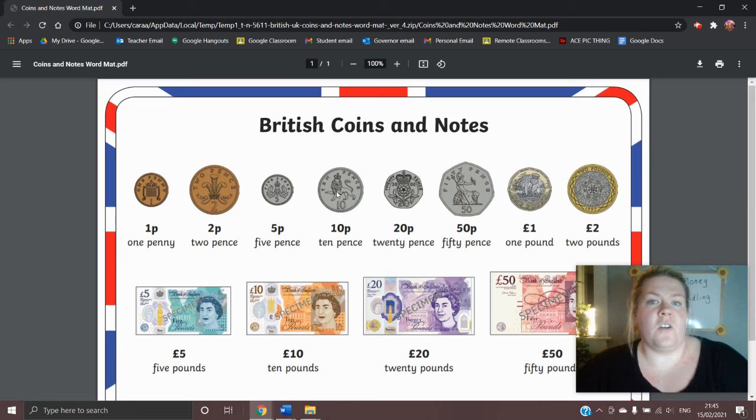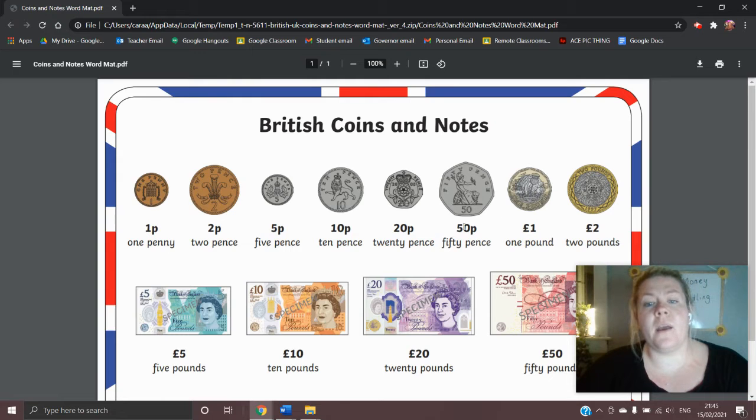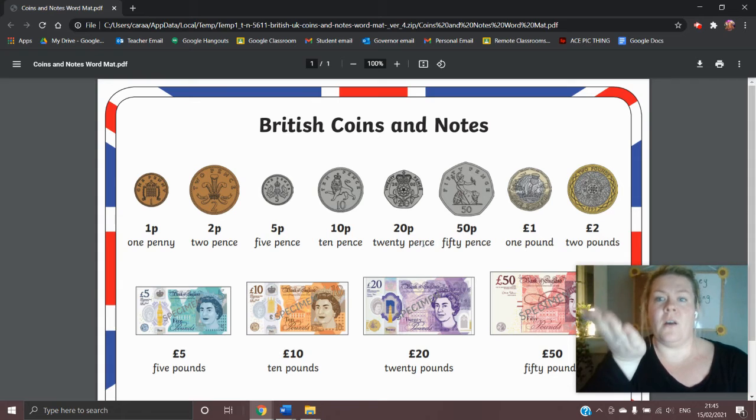This is where the coins get a bit funny after this. We have the 20p coin which is flat on the outside but has seven ridges around the outside, which makes it a little bit of a funny shape, and this is the same for the 50p coin. The 50p coin is a little bit bigger than the 20p coin but still has those same lines, so if you put your hand in your pocket you would be able to feel which coin it was without taking it out and having to look at it.